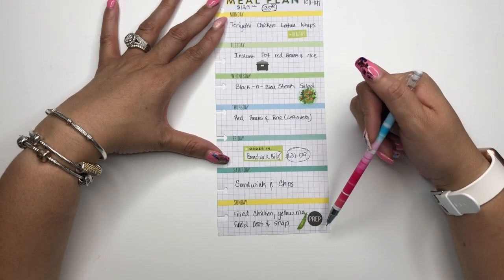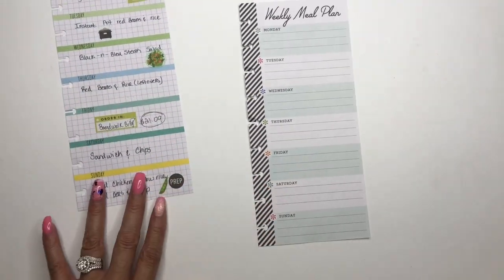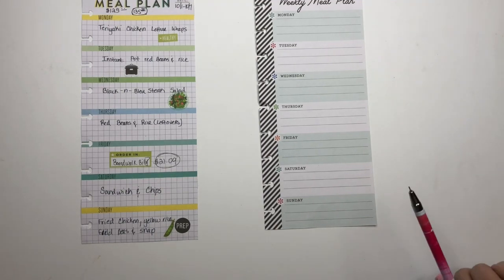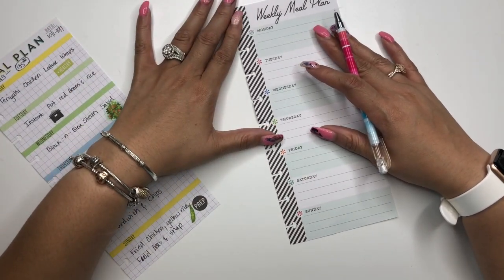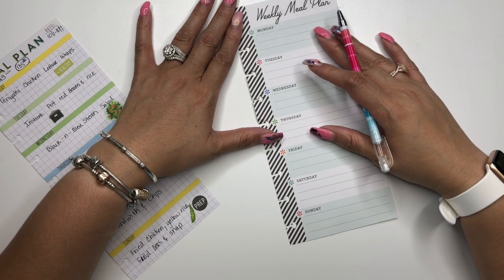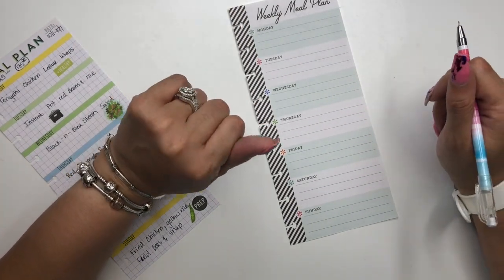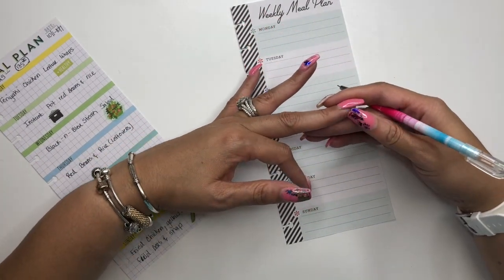This week I'm traveling for work for the new job, so I'm trying to take cleansing deep breaths and doing my Breathe exercises on my Apple Watch because a girl is stressed. My stress level is at 10. My old job — I was there for seven and a half years, very much in my comfort zone, and now I'm embarking on a new journey.